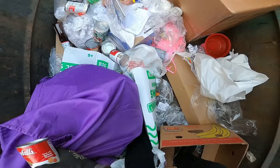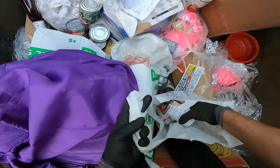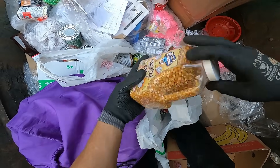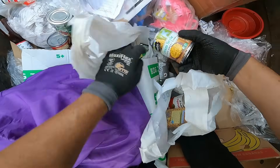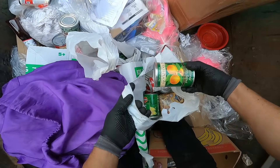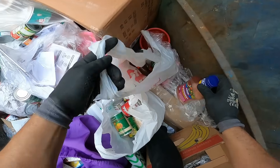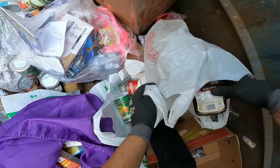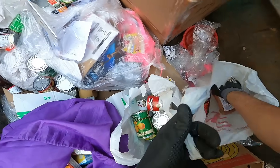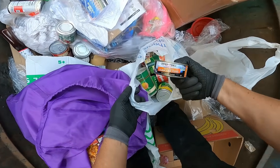Some more tomato soup — she likes to dip her grilled cheese in tomato soup. There's some dressing, still good. We got some barbecue sauce and some tuna. There's just so much stuff in here.